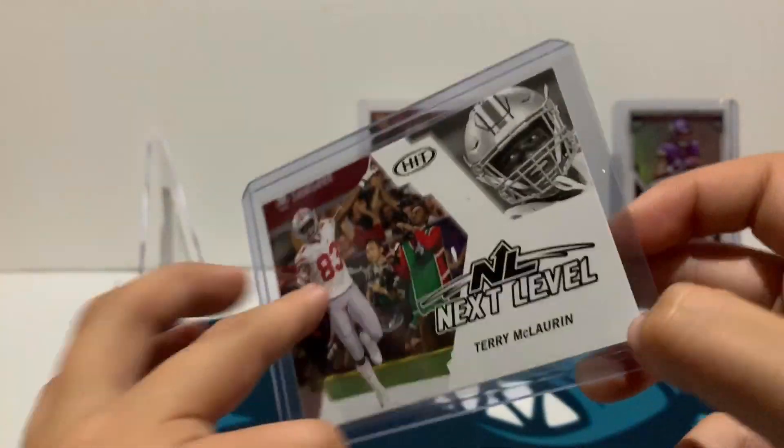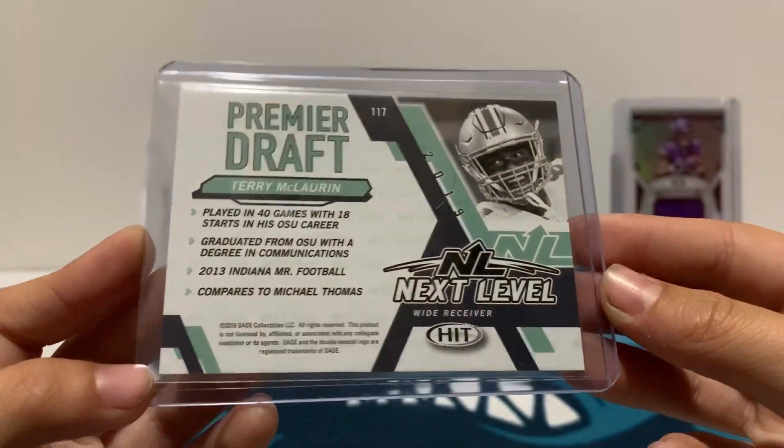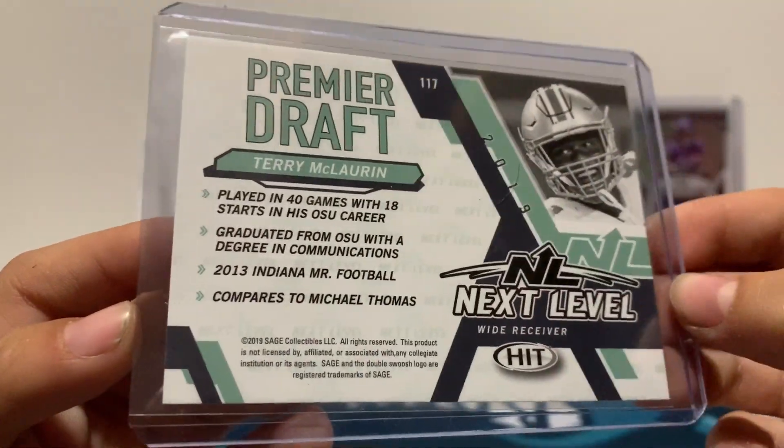This guy's doing really good for the Redskins — Premiere Draft Terry McLaurin — and it says he compares to Michael Thomas. That's pretty cool that they put that on the back.